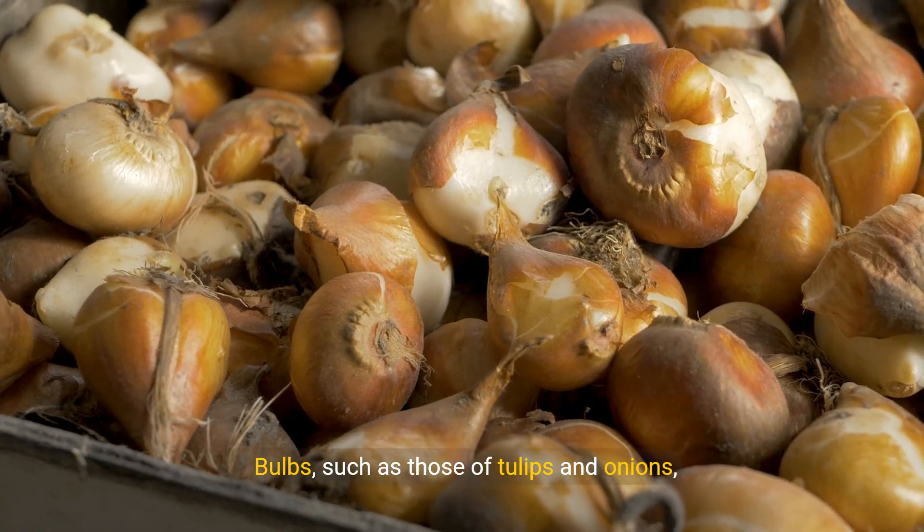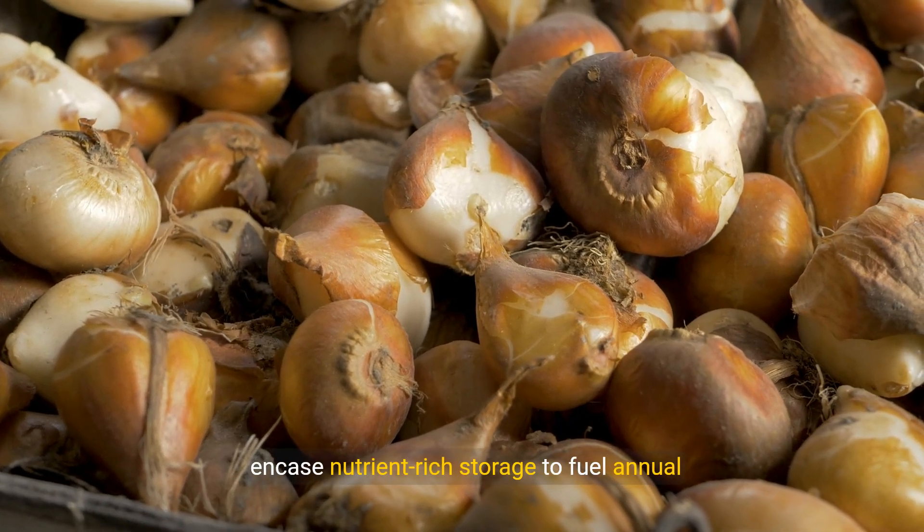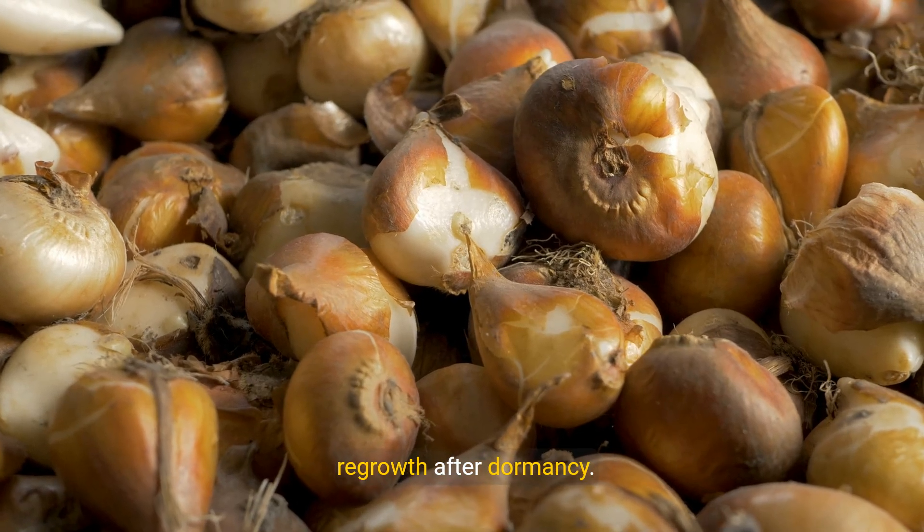Bulbs, such as those of tulips and onions, encase nutrient-rich storage to fuel annual regrowth after dormancy.